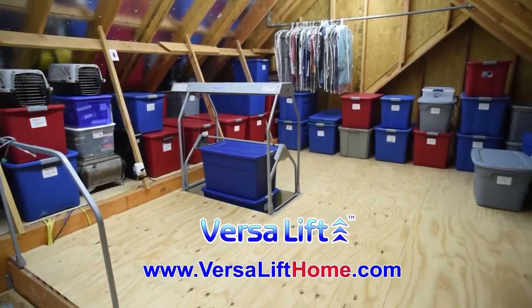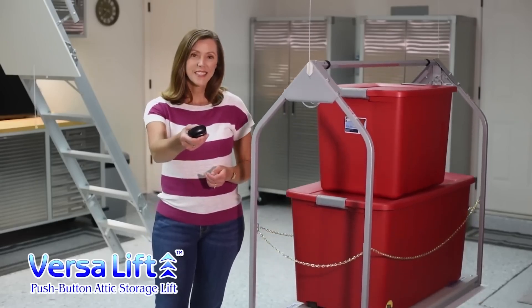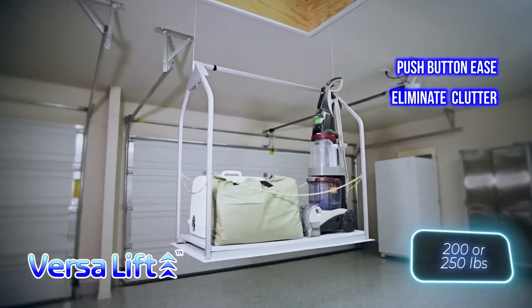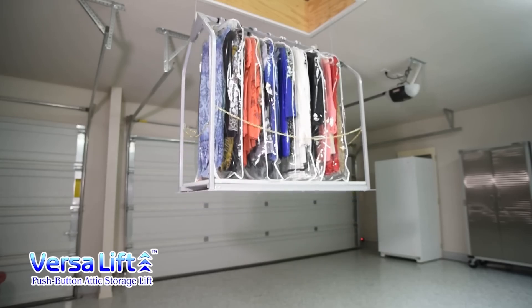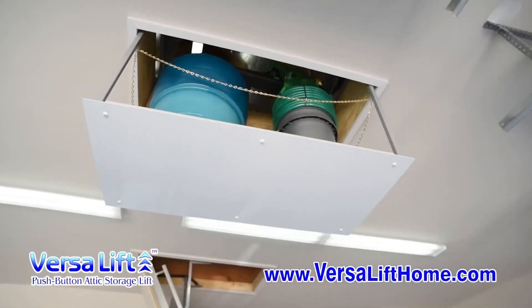The VersaLift can also be used in homes with basements, storage units, and more. It comes in two models that can hold either 91 or 113 kilograms, and the price ranges from $2,795 to $3,757. Say goodbye to your garage-turned-warehouse dump and say hello to a clean, organized space.